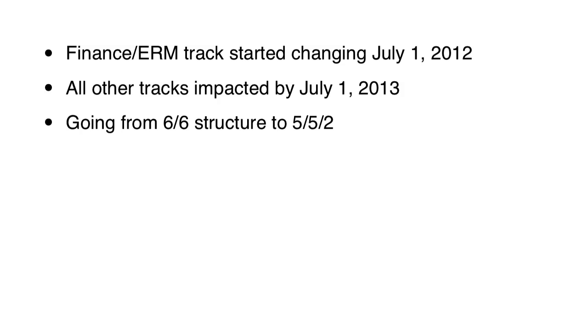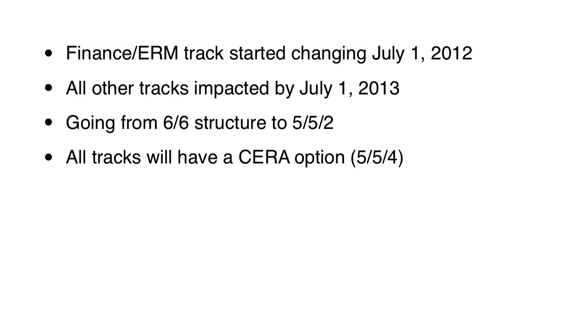All of the new exams on the new tracks will be track-specific. There will still be three modules — the DMACC module and then the FACC at the very end. Another notable change is that you will be able to get a CERA credential on any track — you'll have the option of leaving with the CERA no matter which track you take. To do that, you'll have to substitute that 2-hour exam with the 4-hour ERM exam, which is the same ERM exam that exists today.